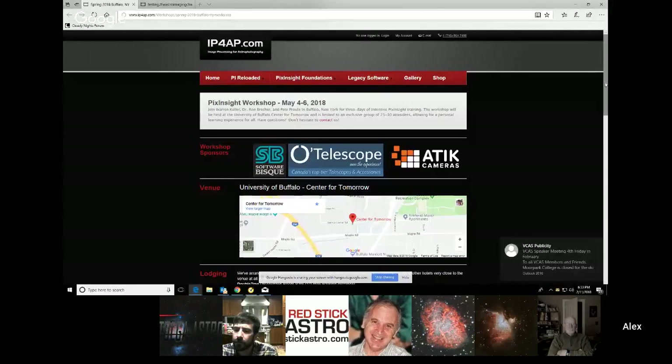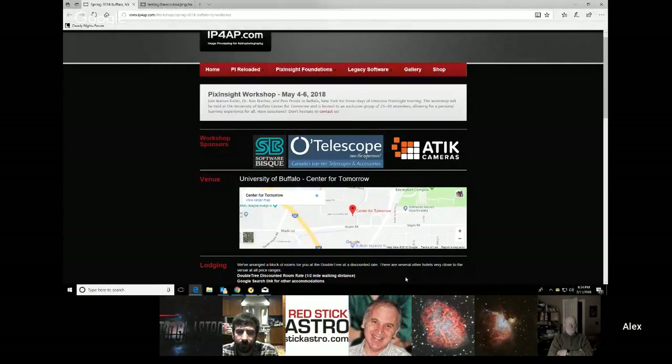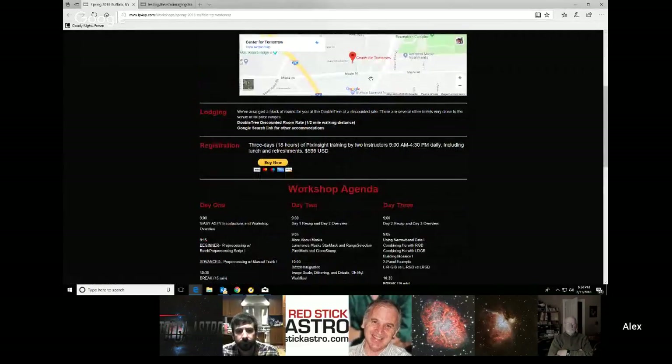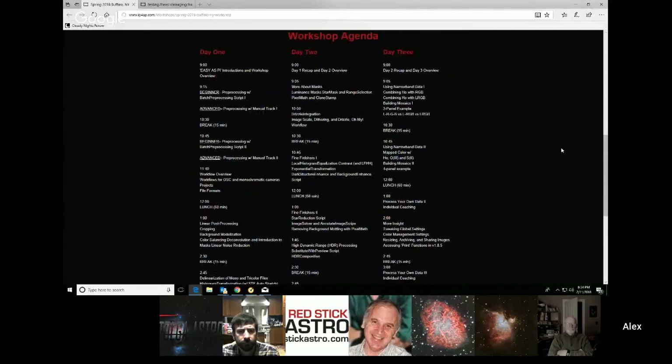Warren Keller is a friend of all astro imagers. He and his partners Peter and Ron Bechler are putting out a workshop coming up May 4th through the 6th. There's a lot of good information you can get on his website, www.ip4ap.com, under workshops. He's got it all set up — it's $595, which is considerable, but not nearly what you'd pay when some of the others do it through PixInsight themselves. These guys are some pretty good presenters — I've seen them both at NEAC and at the Advanced Imaging Conference.